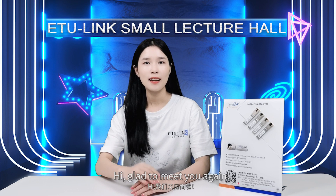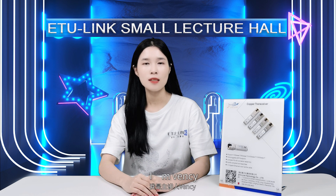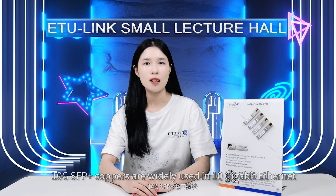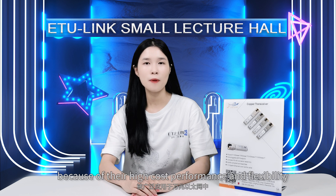Hi, glad to meet you again. I'm Vancey. Hope you will like this video today. 10Gb SFP Plus copper modules are widely used in 10Gb networks because of their high cost performance and flexibility.